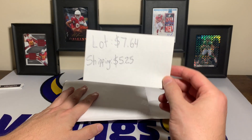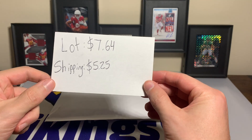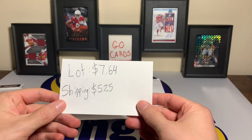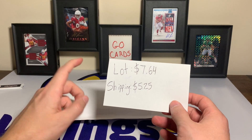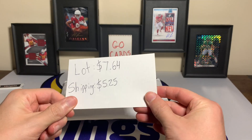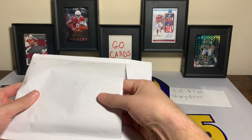In this package, the lot was seven dollars and 64 cents, shipping was five dollars and 25 cents, so we paid under 15 dollars total. One of these cards — just one — is worth at the minimum probably three times that, so that is pretty cool. At the maximum, a lot more.